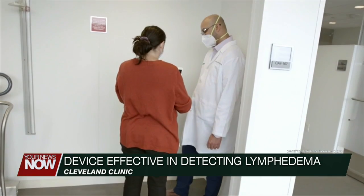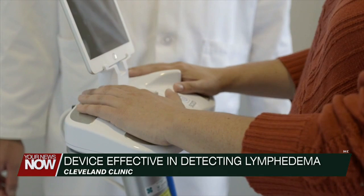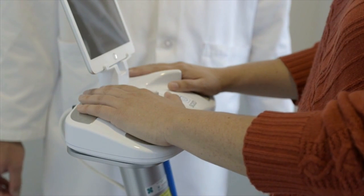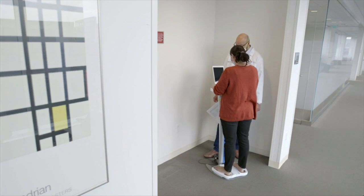Previously, women were often diagnosed using a tape measure. However, recent research shows a device which uses low-level electrical currents is much more effective. The doctor who did the research says it does a better job with early detection, making the condition easier to treat.